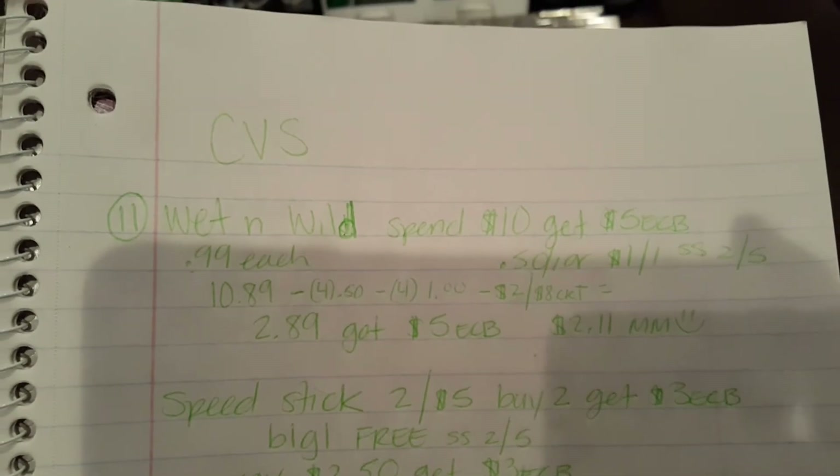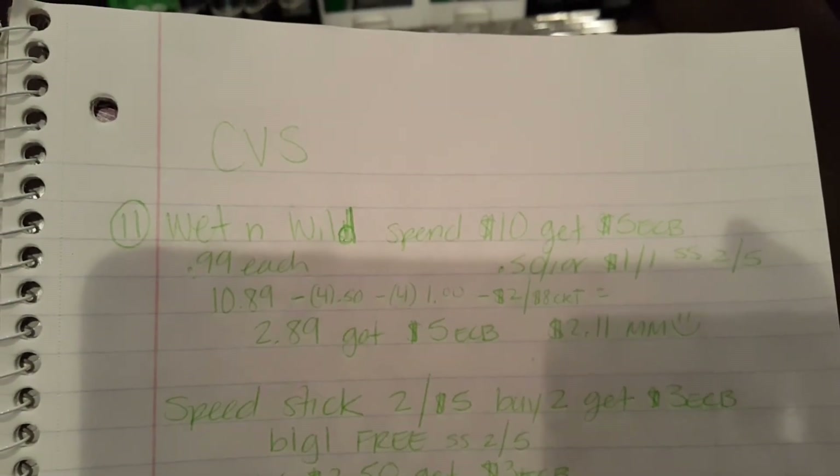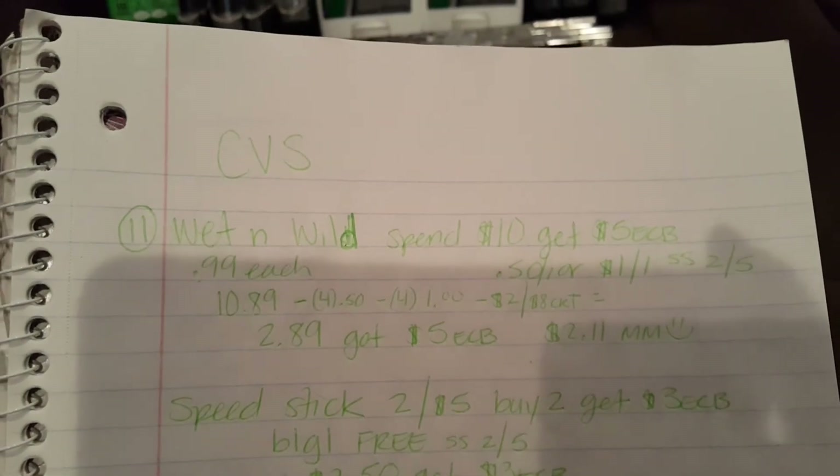I guess I could show you what I'm reading — so there it is. I made $2.11 and got all of that makeup for free, which I'm really excited about.